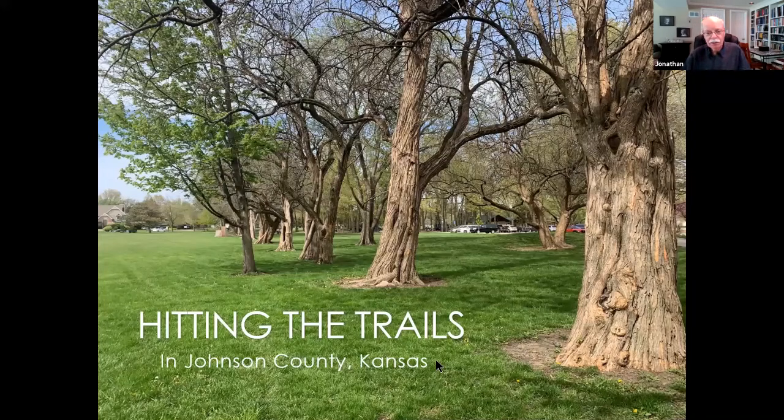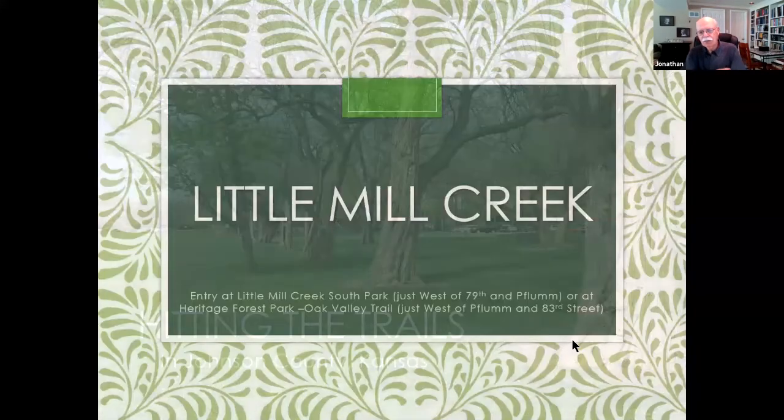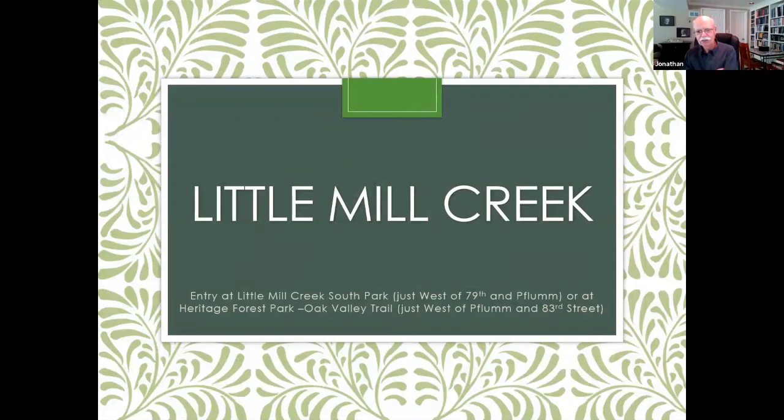We're going to talk about hitting different trails in Johnson County — please feel free to jump in at any point. I'm going to run through some that I've found helpful and enjoyable. I'm skipping some of the big ones like Shawnee Mission Park, because I assume most people know about it.